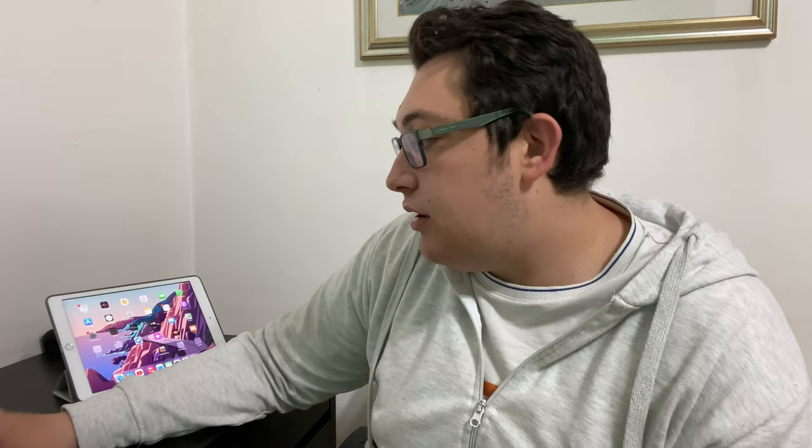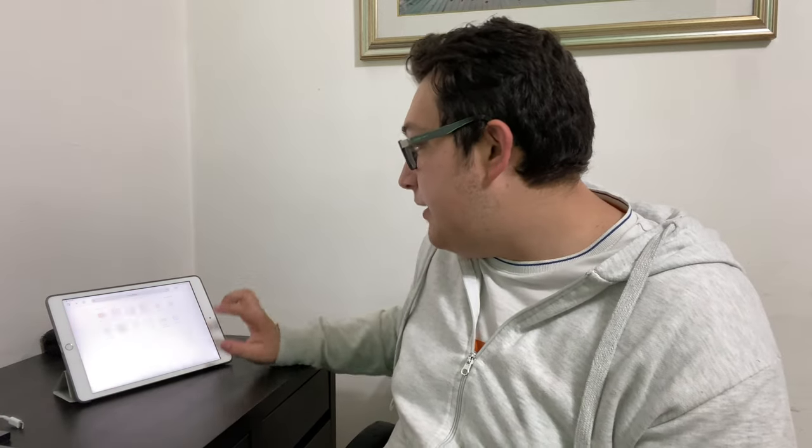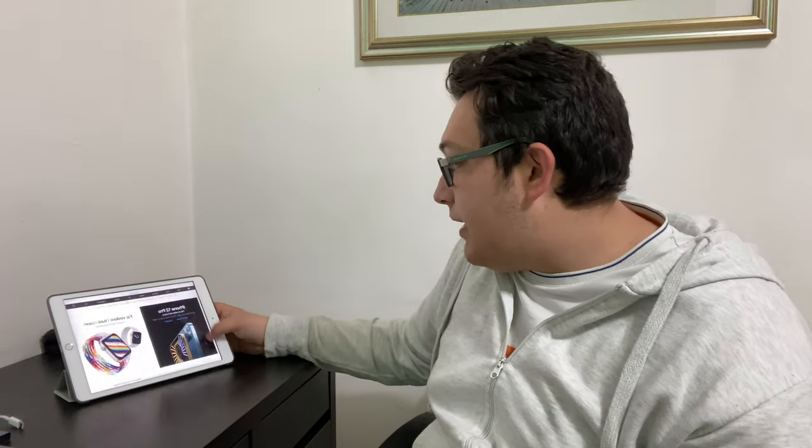Questi nuovi Mac sono pazzeschi. Come avete visto all'inizio del video sono bellissimi, anche se in video credo si vedano peggio. Quando sono andato sul sito di Apple, ci vado ora e vi faccio vedere — sul sito di Apple ci sono i nuovi iMac.